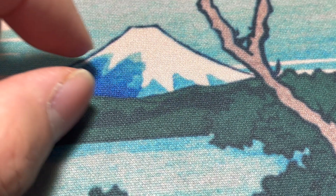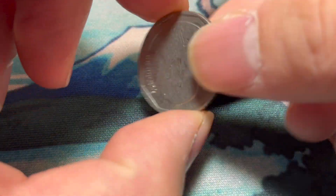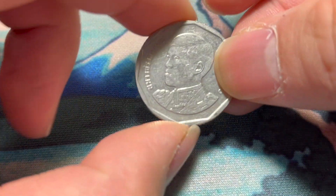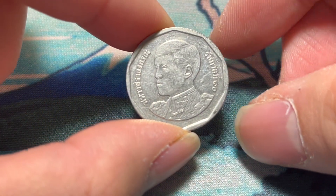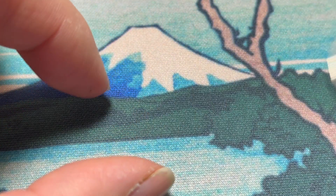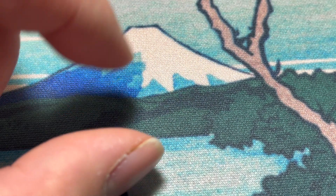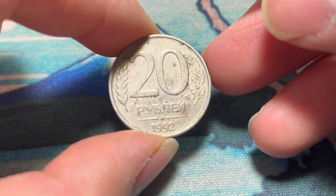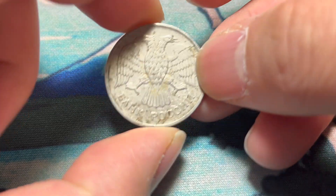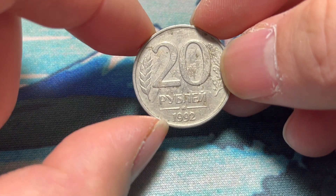And speaking of decent pocket change — 5 baht. This is the new King of Thailand on this side, Rama the Tenth. I think 5 baht is something like 15 cents, so it definitely qualifies as pocket change. And 20 rubles, 1992, from Russia — the newly minted Russian Federation at the time, having wrested itself from Soviet clutches.